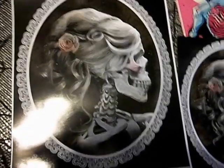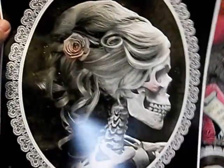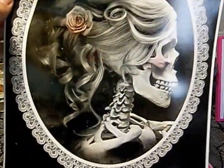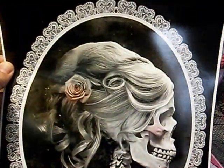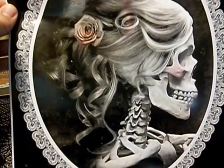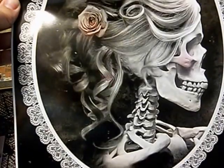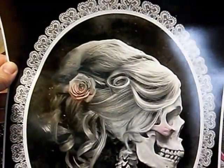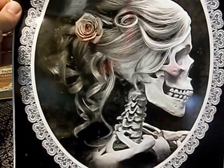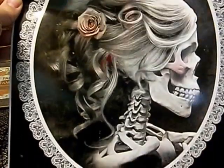Hey everybody, I wanted to show you guys a quick little video of some Halloween prints I got today. This is an 11 by 14 skull cameo — I just thought it was so cool. I got this printed at Walgreens; I had a 40% off photo processing coupon that I got at RetailMeNot. I'm gonna be hanging this in my daughter's bathroom or maybe over my makeup vanity table — I'm not sure.